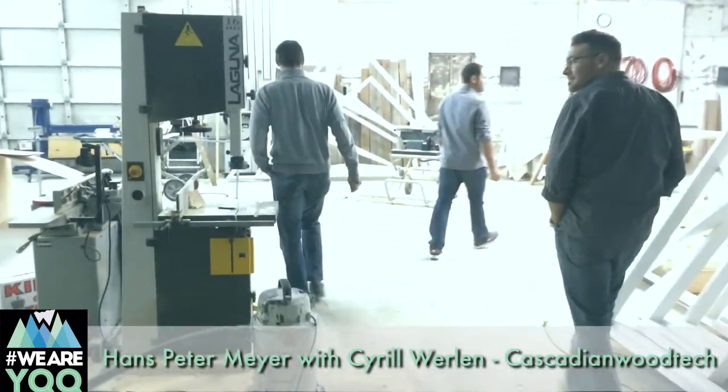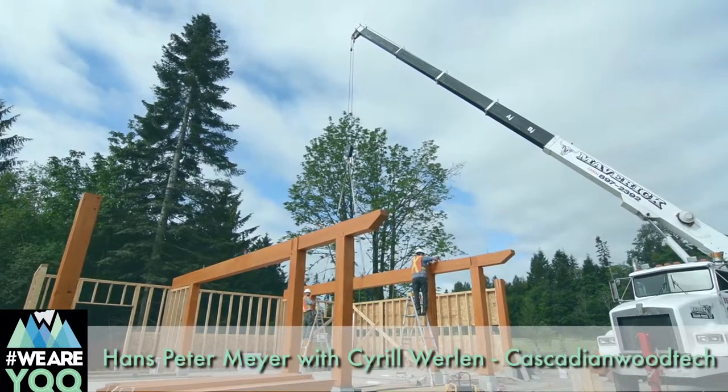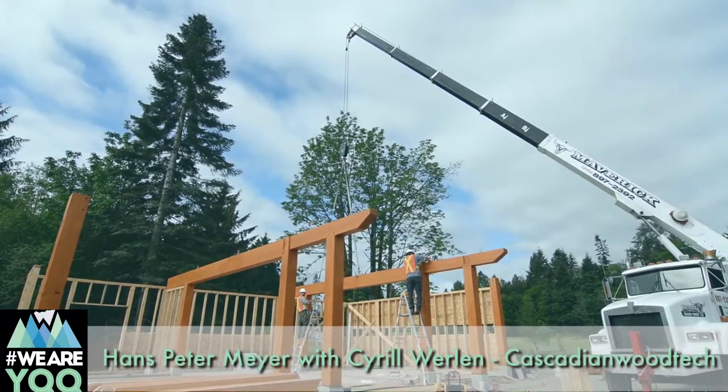So what do you do at Cascadian Wood Tech? Our main business is custom millwork and timber frame. Timber frame is where we build everything from a little structure like a porch to a full-size timber frame home, which can be up to four, five, or six thousand square feet in total.